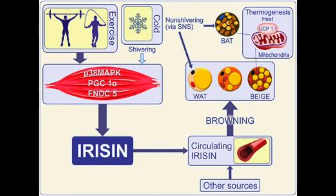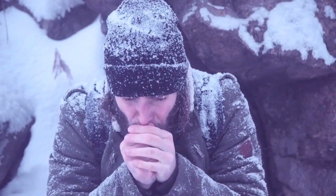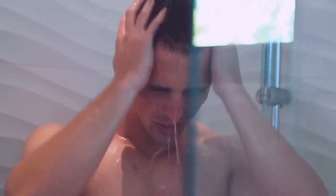Our instinctive response to the cold helps stimulate a key hormone called irisin, which helps the body produce a specific type of fat conducive to weight loss. When it gets cold, brown fat is activated in your body and starts to burn calories in a process called thermogenesis. This in turn boosts caloric burn and increases body temperature, allowing you to lose weight rapidly.